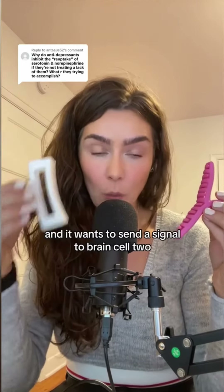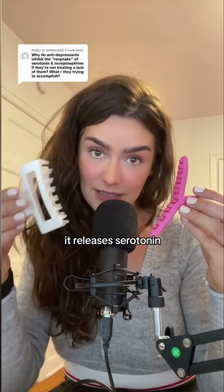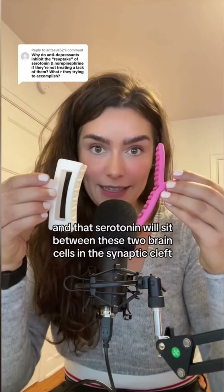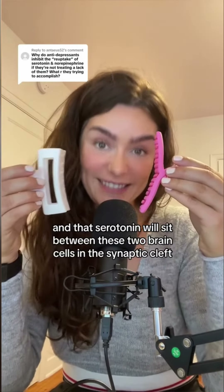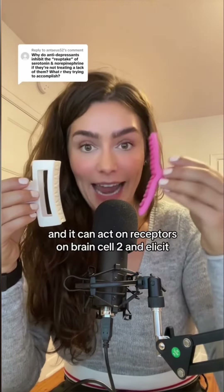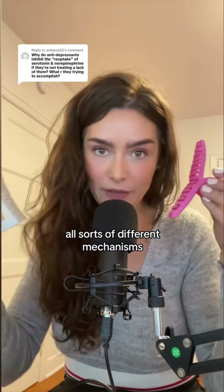So you have brain cell one, and it wants to send a signal to brain cell two. It releases serotonin, and that serotonin will sit between these two brain cells in the synaptic cleft, where it can act on receptors on brain cell two and elicit all sorts of different mechanisms.